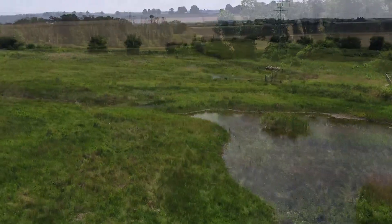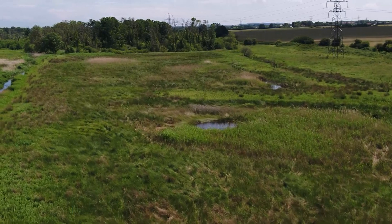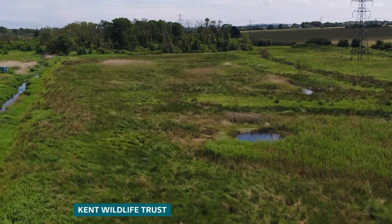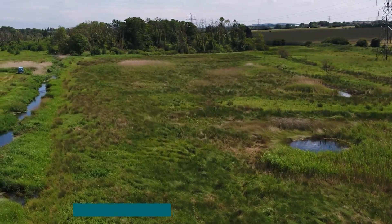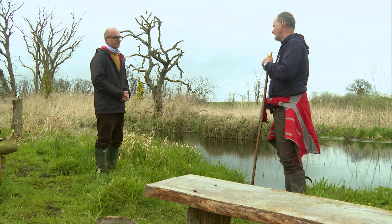This is Ham Fen, the last remaining fenland in Kent. Two decades ago, it was in danger of drying out, but not now, because of beavers, reintroduced after an absence of hundreds of years. Their presence has secured the future for this sensitive landscape.